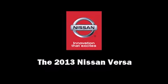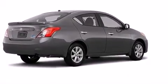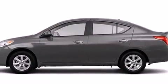Outstanding design defines the 2013 Nissan Versa. This four-door, five-passenger sedan is ready to drive off the showroom floor.